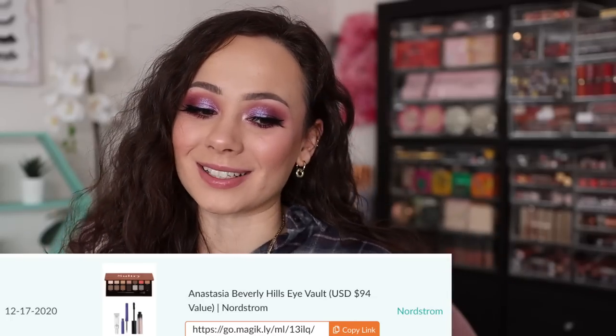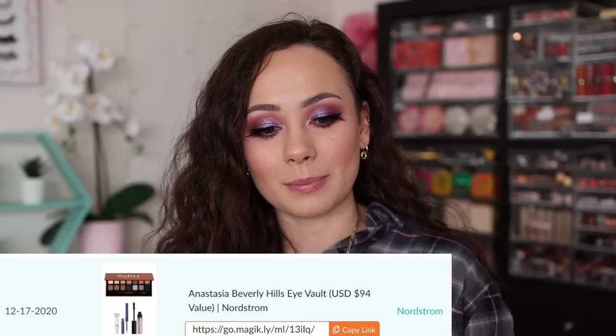Number 5 — the ABH Eye Vault Cool Toned palette. You guys love your cool tone palettes! This specific link is from Nordstrom because they had a really great sale — it went to about 50% off, and the deal was already amazing. Once I saw it on sale I told you guys to pick it up because you're not going to find a better deal. It was highly coveted when it first came out, then sold out, then cool tones came back in trend. It included a full-size mascara, liquid eyeliner, and an eye primer — a bomb deal.